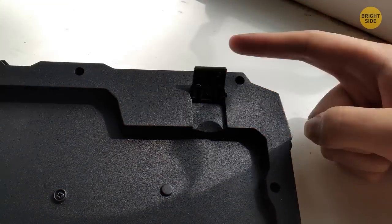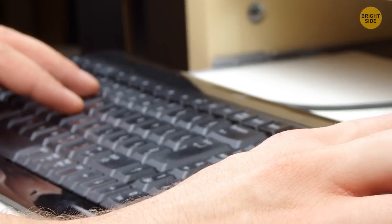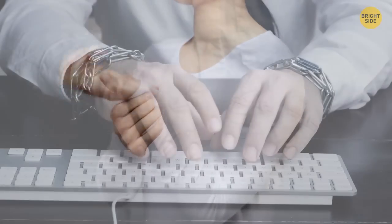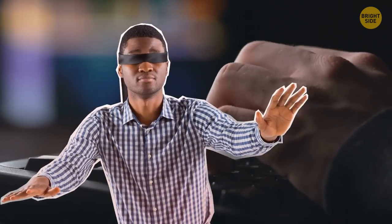Those legs on the back of keyboards aren't an ergonomic design to help your wrist sit better. Using the legs out for too long can tire and hurt your wrists, plus slowing your typing down. The hinge legs are just there to help you see the letters and numbers better if you don't know how to touch type.